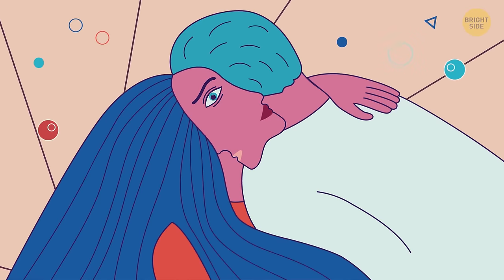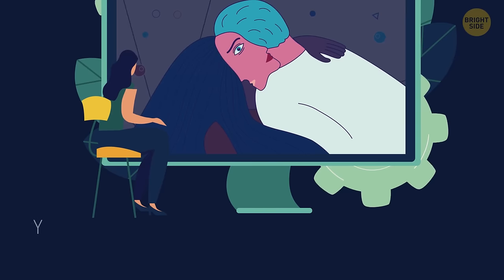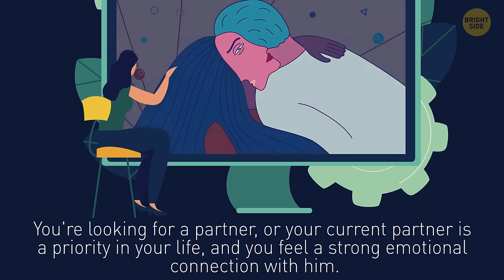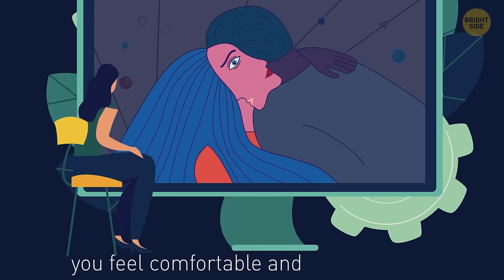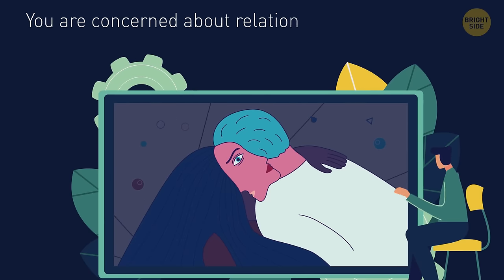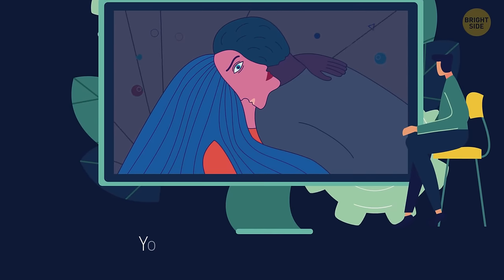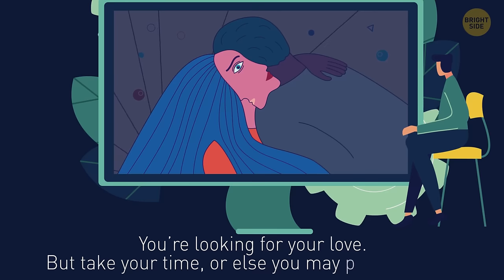This one is harder. If you're a girl and you've seen a man's face, then either you're looking for a partner or your current partner is a priority and you feel a strong emotional connection with him. But if you see a woman's face, you feel comfortable and self-sufficient. Guys who saw a man's face are concerned about relationships with other men — whether colleagues, friends, or other guys at the gym. And if you see a female face, you're looking for your love — but take your time, or else you may push too hard.